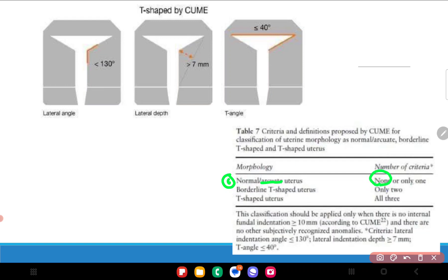Using these three criteria: a uterus is classified as normal if none or only one of the three criteria is satisfied. If two out of three criteria are satisfied, it is a borderline T-shaped uterus. Only if all three criteria are satisfied is it classified as a true T-shaped uterus — and this is the patient who will benefit maximally from lateral metroplasty surgery.